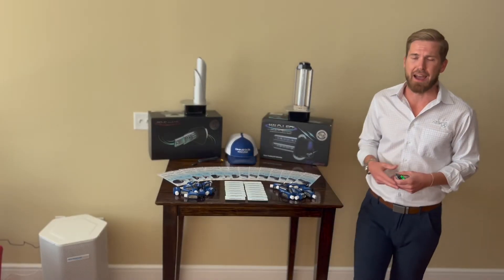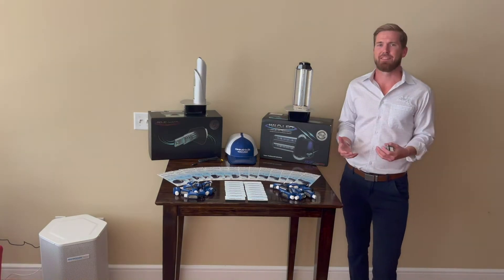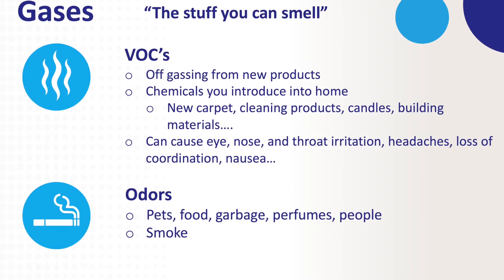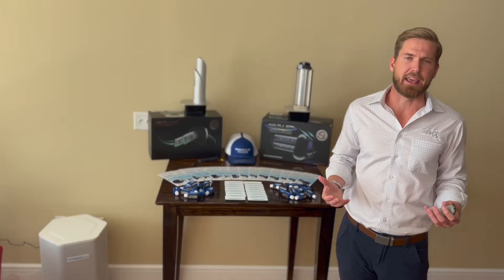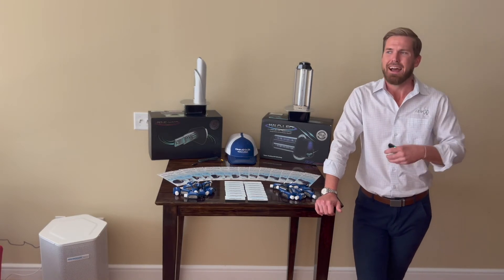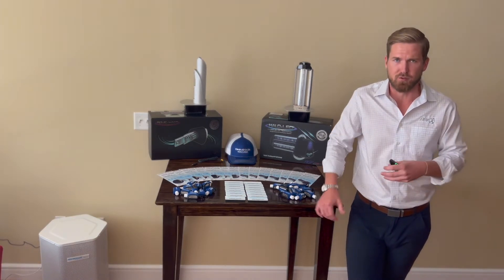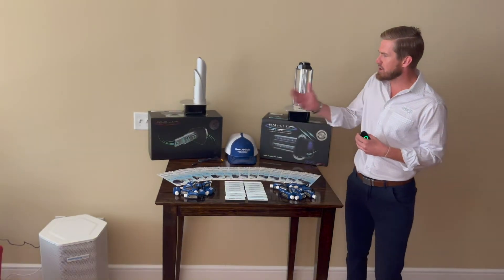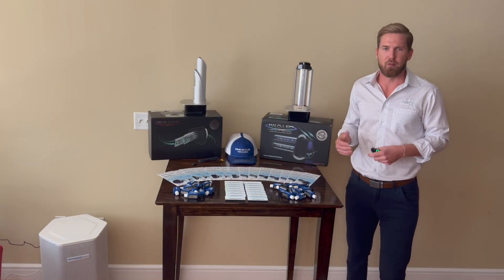Number two in the category of IAQ contaminants is gases — simply the stuff that you smell. Think of odors from cooking, pet odors, typical organic odors, and other things like new car smell, or maybe a fresh coat of paint in an apartment or home. These all have off-gassing principles and are harmful to inhale. We actually reduce those odors with our Remy products.